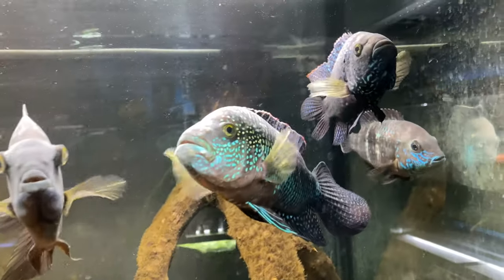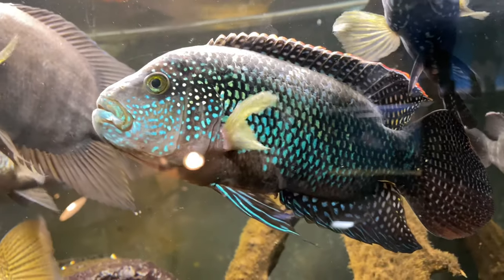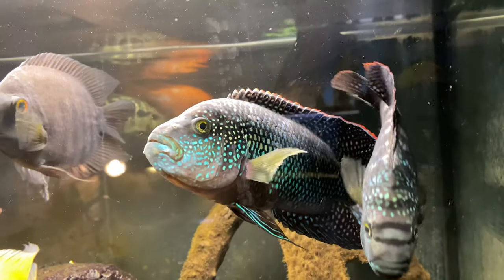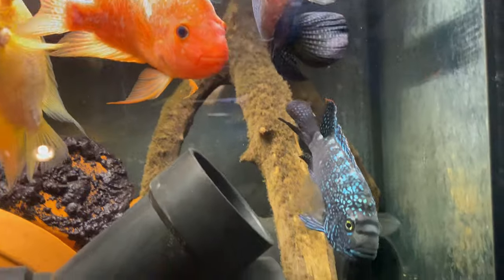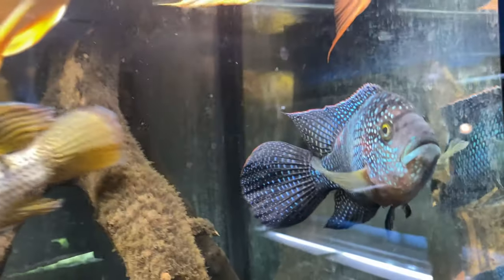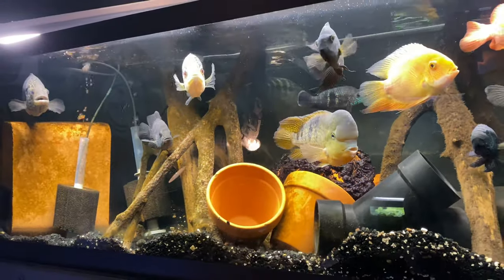I want to get a good view on these Jack Dempseys. Look at that — absolutely stunning. That's a male and a female. I want to get them in their own separate tank and start breeding them because I think that would be super cool.